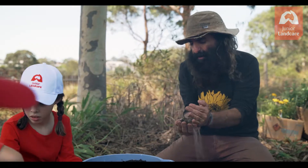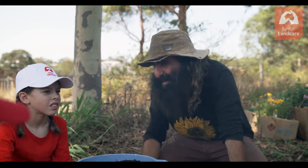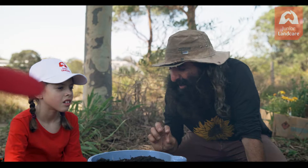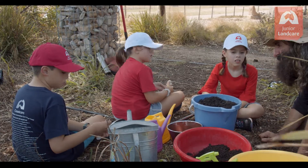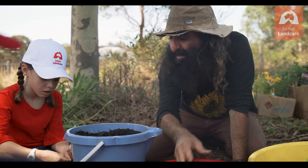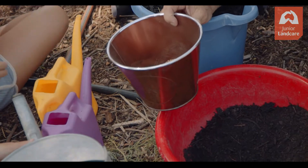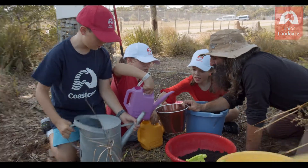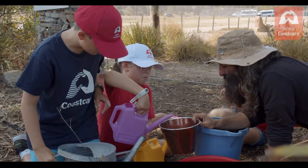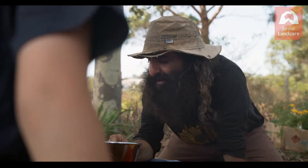Okay, so soil is something that we can change. We can improve it. We can change it from sand into good garden soil. You want to pour a little bit of water into the sand — pour a little bit in and see what happens to it. Just a bit. Stop. Where'd it go?